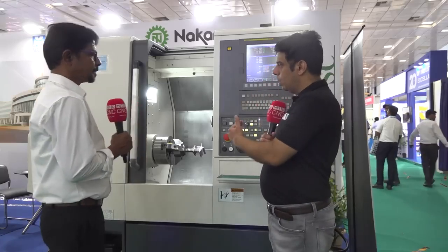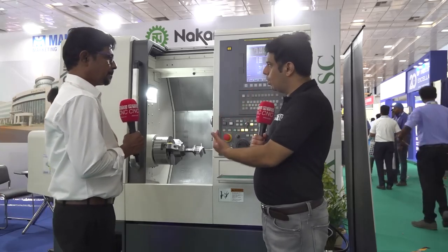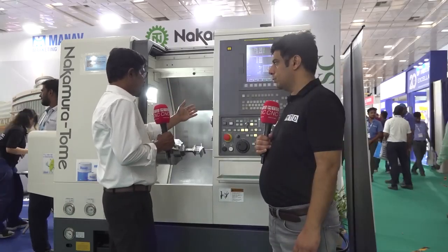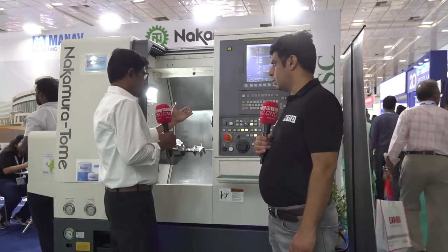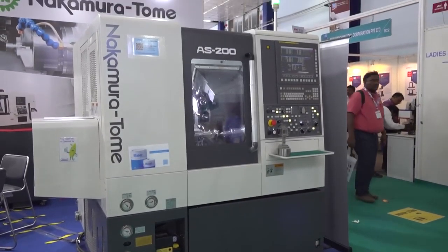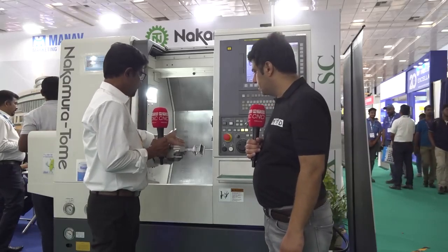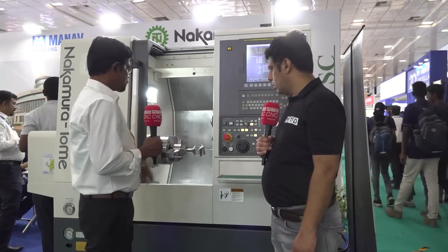Can you elaborate about this particular machine? Nakamura is known for multitasking machines — can you tell us about this specific model? This model is the AS200. It has 12 live tools and we can also put up to 12 static tools. We can reduce live tools and add more static tools as needed. The milling capacity of the live tool is very high — we can mill stainless steel, aluminum, and titanium. We can mill any material, just like a milling machine.